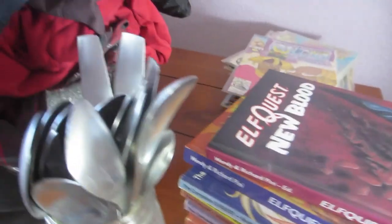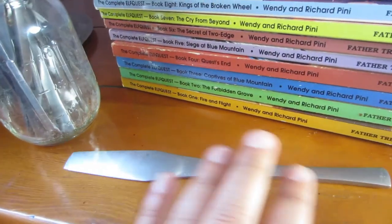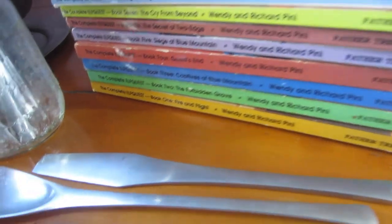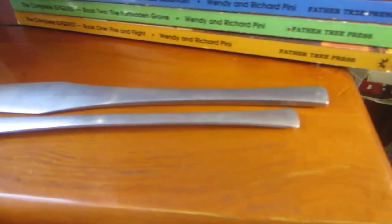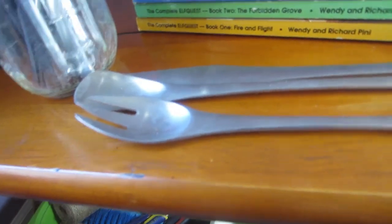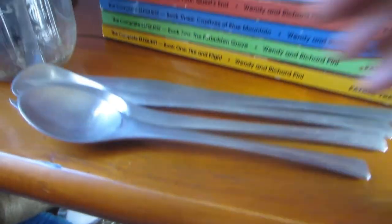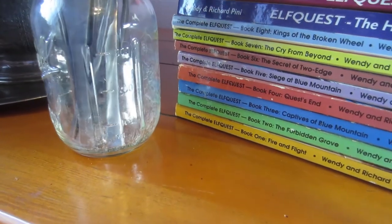I picked up some flatware which I'm going to keep for myself. I started looking them up and they were pretty pricey, but I'll still keep them I think. These are Dansk — kind of that mid-century modern look. People have them priced high. I don't know if they sell for that much, but I think this is an iced teaspoon. The fork kind of looks like a spork. They're cool, I like them.